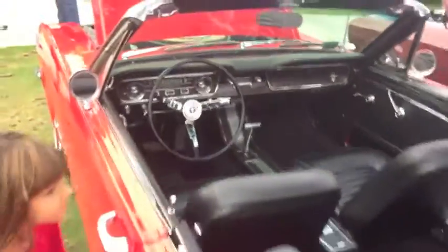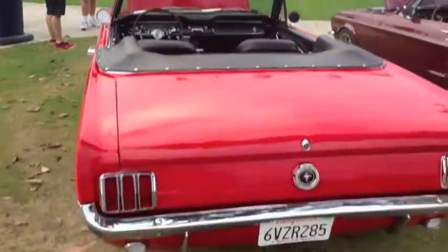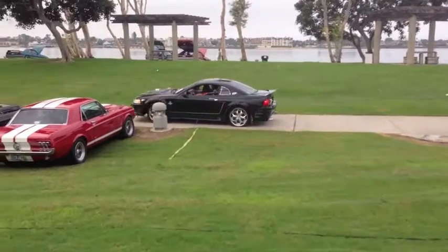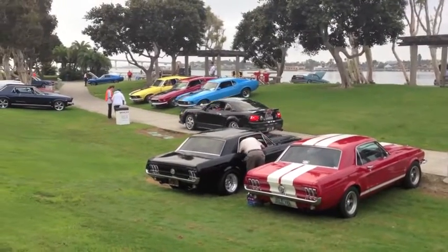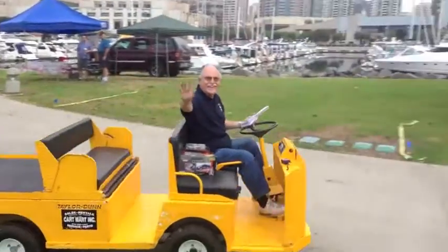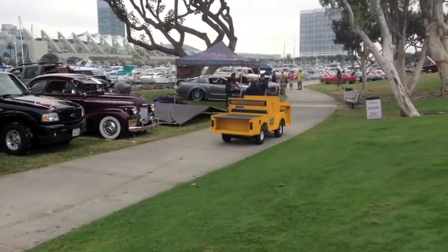Gorgeous — absolutely gorgeous. Look at this Mustang, guys — I don't even know what to say about that. There goes Ron zooming by in his car and the show hasn't even started yet. It's already getting busy. Sorry for the shaking, guys — coffee. I'm over here in front of Car Motor Sports.